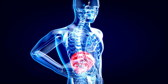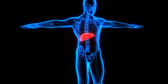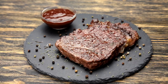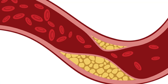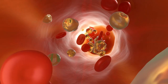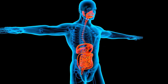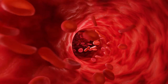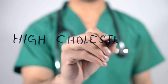Cholesterol comes from two sources. Your liver makes all the cholesterol you need. The remainder of the cholesterol in your body comes from foods from animals — meat, poultry, and dairy products all contain dietary cholesterol. Those same foods are high in saturated and trans fat, which cause your liver to make more cholesterol than it otherwise would. And for some people, this added production means they go from a normal cholesterol level to one that's unhealthy.